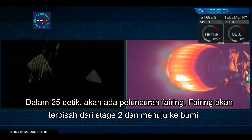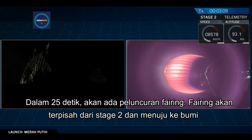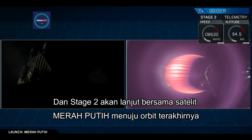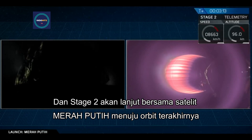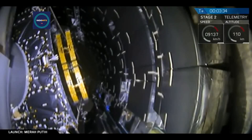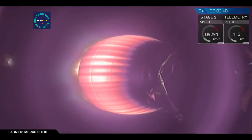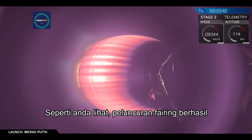Now coming up in about 25 seconds, we're going to have fairing deploy. Those fairing halves are going to split away from stage two and make their way down to Earth, and stage two will continue on with the Mirri-Petit satellite onto its parking orbit. Separation confirmed — we just had a successful separation of that fairing.